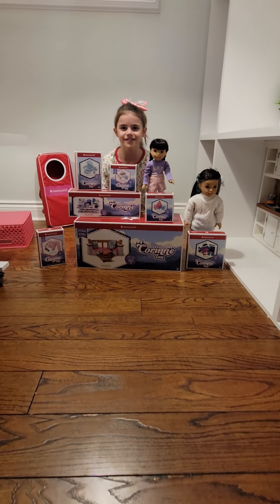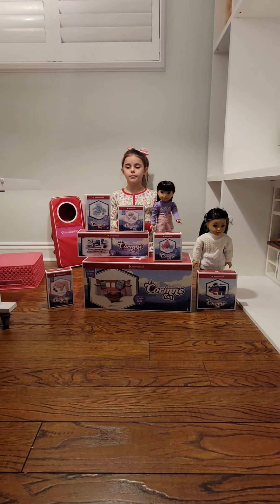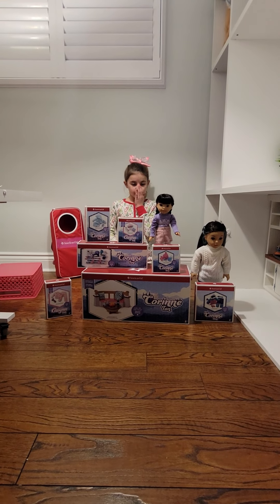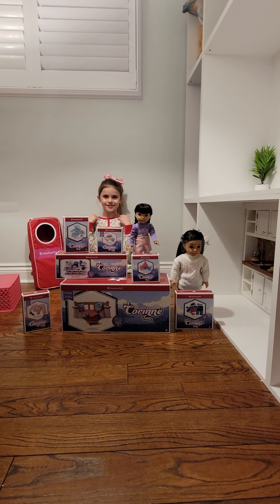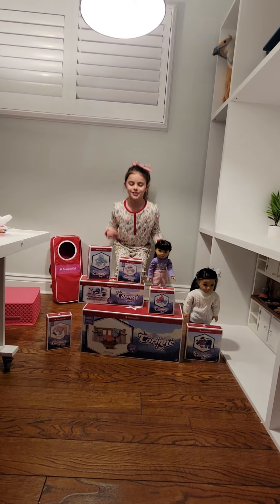Hey guys, welcome back to the American Girl Doll channel! We did Corinne's part of her collection, and now we're going to move on with Gwen and Corinne. Today we're going to be opening their pajamas and the campfire. Do you guys like my 2021 American Girl Doll Christmas pajamas? Of course I do — it's so cool!